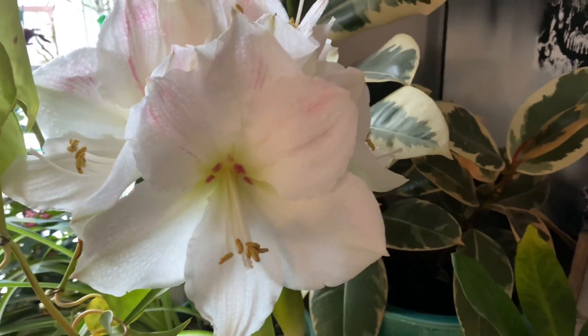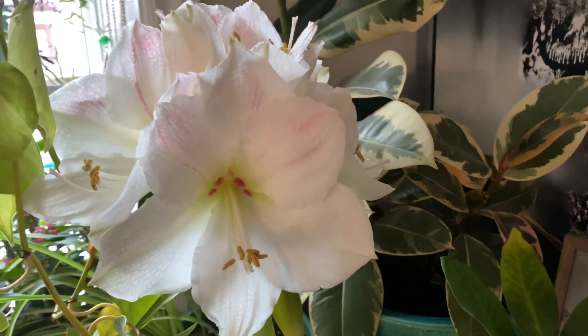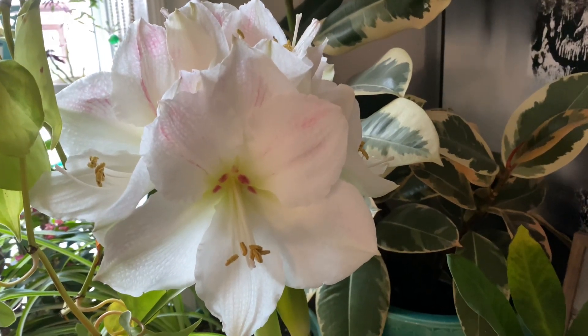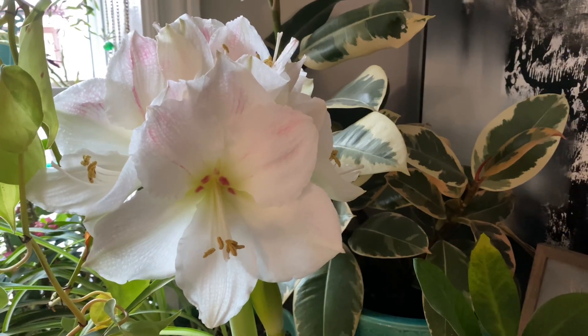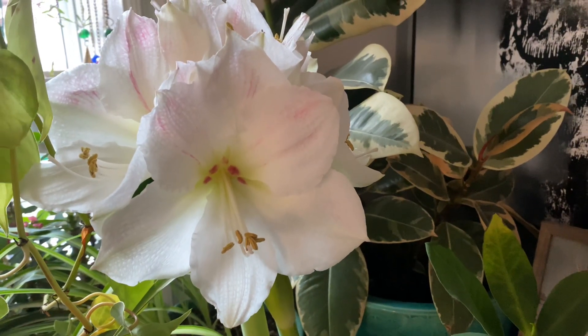I think they took about six weeks to bloom. If you're still planning to plant amaryllis, you can still do that — there are lots of bulbs available in garden centers and grocery stores, and you can plant one and get a bloom in February.